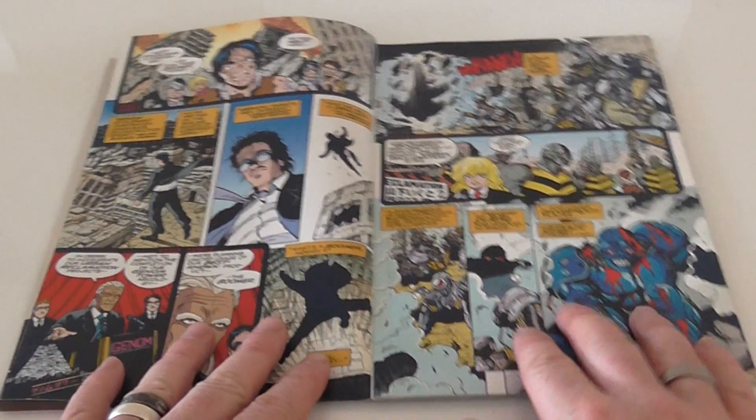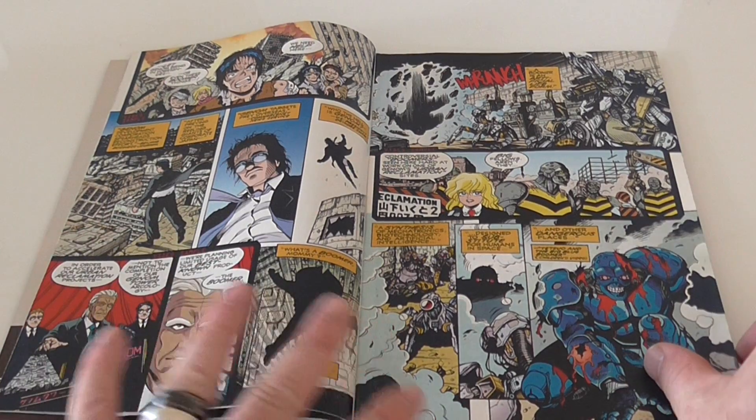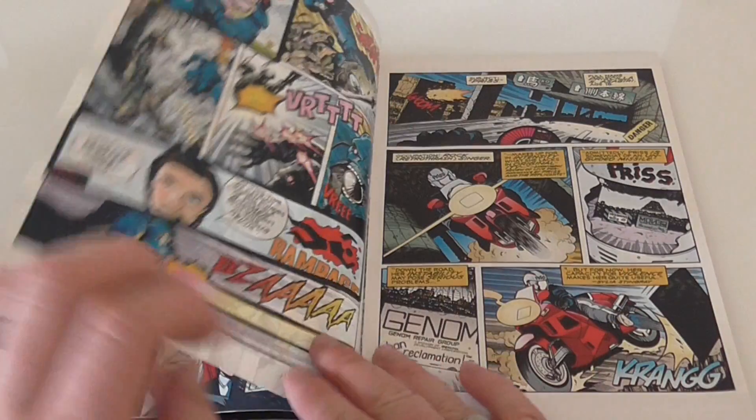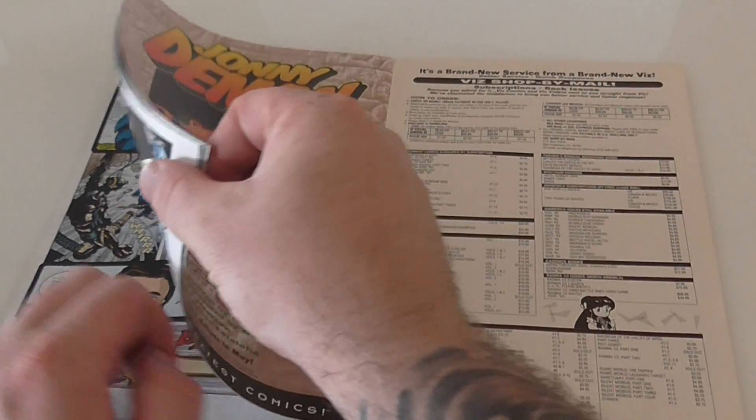As I say, if you're interested in buying this, I'm guessing you don't want to see too much — I'm just showing the quality of the pages and that the comic is intact. I'll have a little look at the back as well.